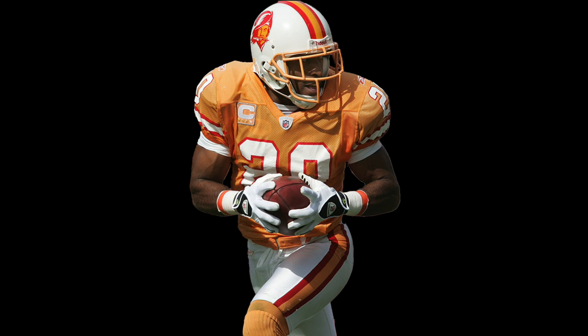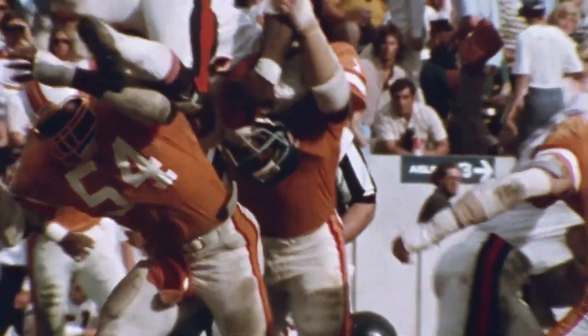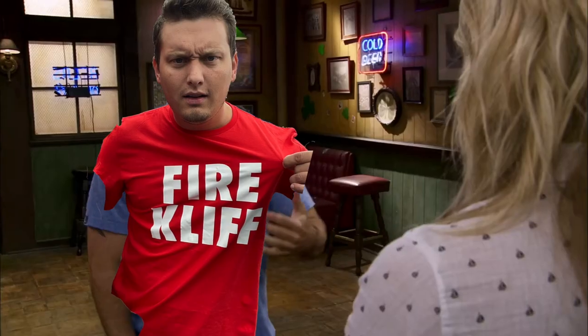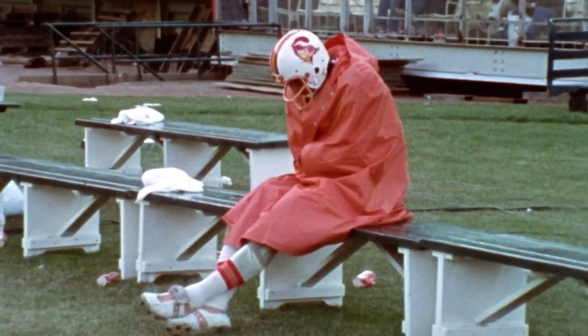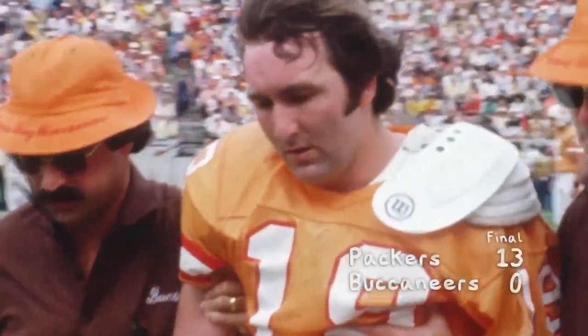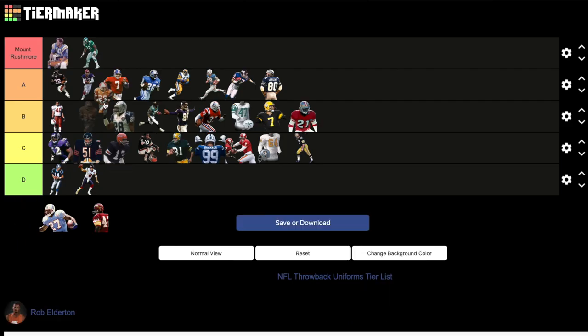Tampa Bay Buccaneers: 1977 orange creamsicle jersey, white pants, original Bucco Bruce logo. This jersey is very polarizing — a lot of people love it and a lot of people think it's ugly, and I tend to side with both sides. I love it, but I can also see that in terms of an NFL jersey it stands out unlike any other on this list. The color combination alone is so unique. People say it's ugly because it's very 1970s, and the 70s as a decade did not age very well at all. But this jersey is so ugly it's beautiful. And we can all rejoice because it is officially coming back in 2023. Mount Rushmore, immediately.